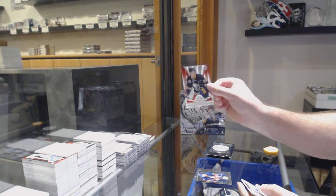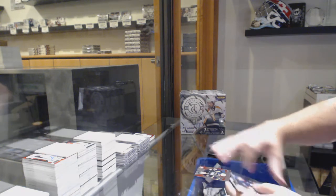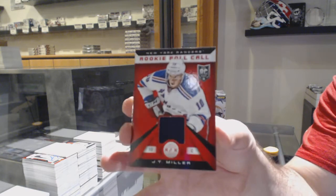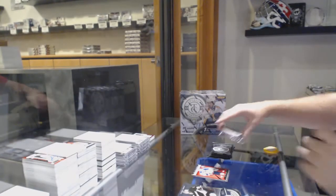We've got a red rookie numbered to 100 of Zengith Gorgensen for the Buffalo Sabres. And we've got a rookie roll call of J.T. Miller. That one I had someone message me on, actually. I'm going to try to work out a deal with them on that.